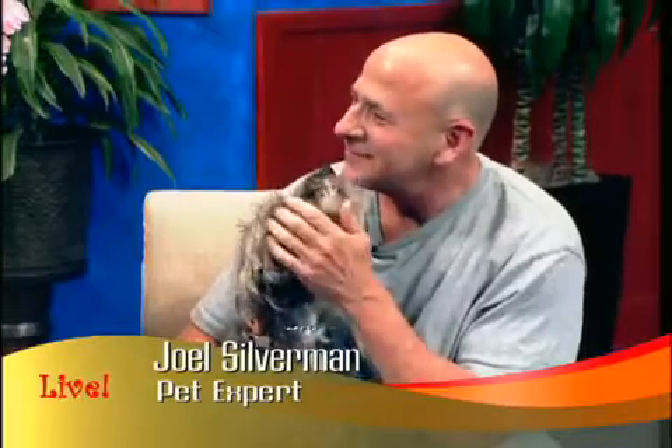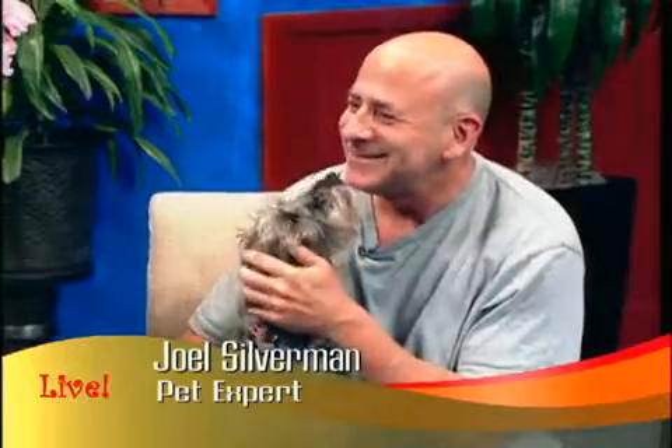Welcome back. Have you ever wondered what color your dog is? Well, I'm sitting with the man who might have the answer. Joining me now is Animal Planet's Joel Silverman. Good to see you, Joel. I'm doing great. We're very glad to have you here today.